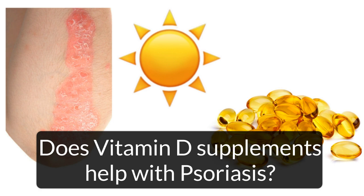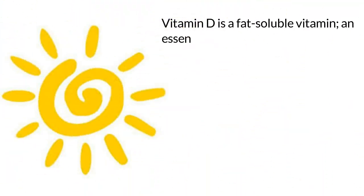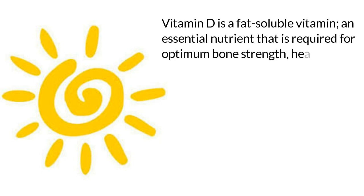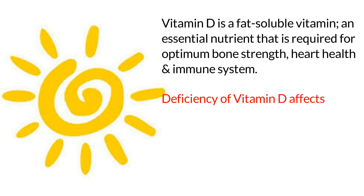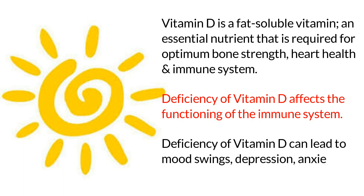Does vitamin D supplements help with psoriasis? Vitamin D is a fat-soluble vitamin, an essential nutrient that is required for optimum bone strength, heart health, and immune system. Deficiency of vitamin D affects the functioning of the immune system and can lead to mood swings, depression, anxiety, and fatigue.